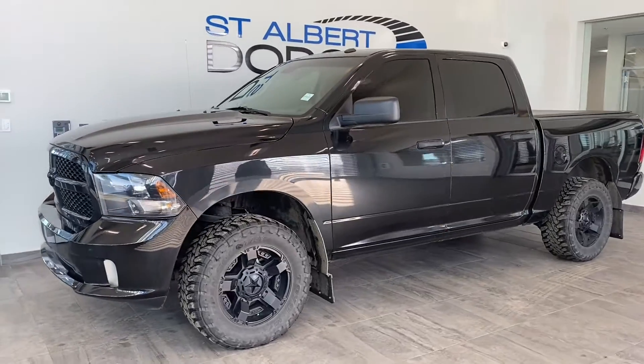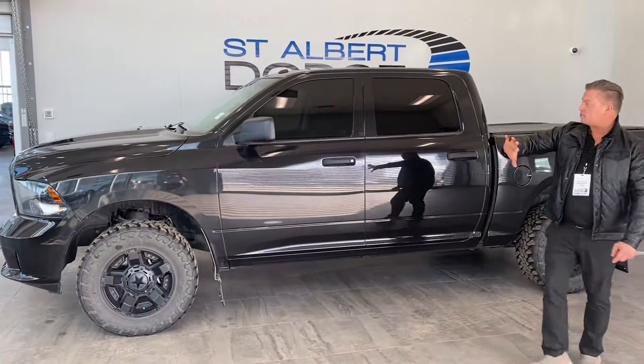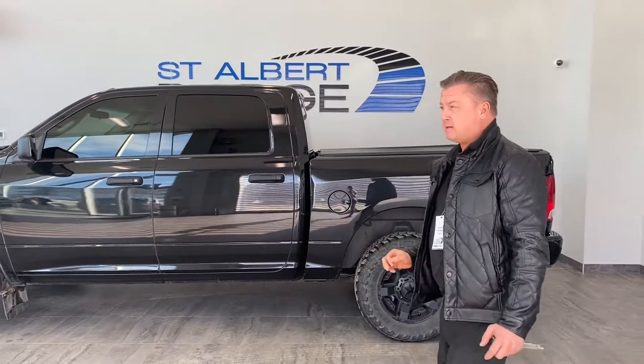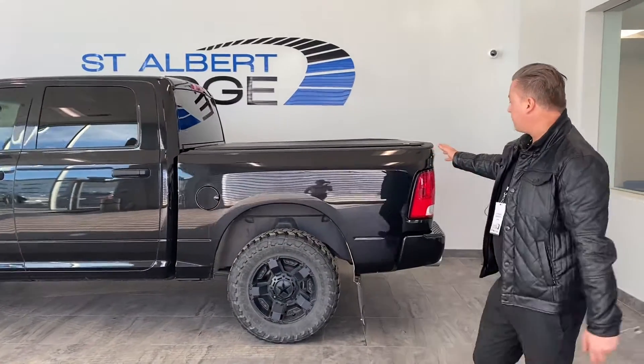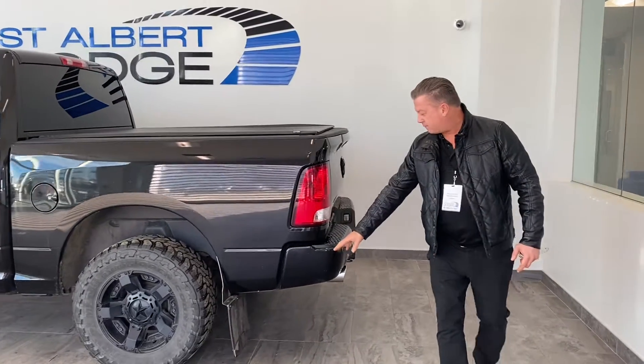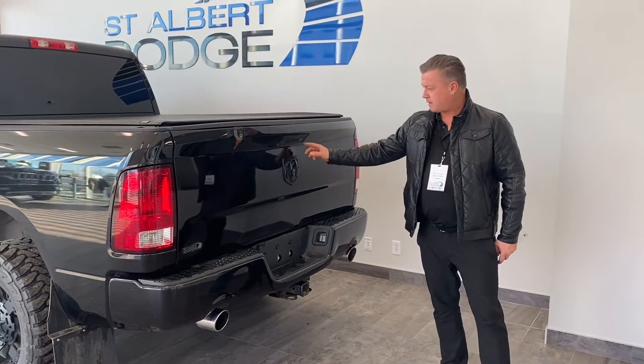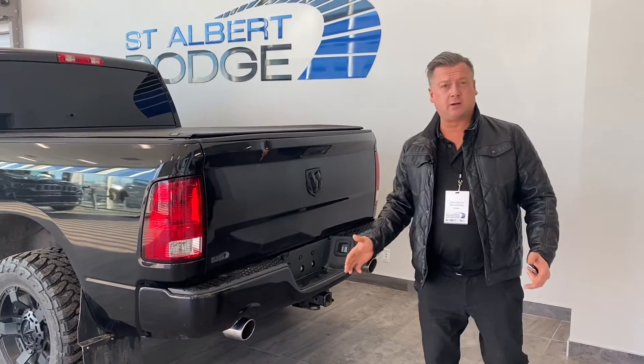Aftermarket rims, tires, the tint. The tint looks absolutely fabulous on this, though things might happen with the tint — it's all good. We also have the tunnel cover, mud flaps, dual exhaust, back to the midnight emblem. And this is the express package — still has a tow and hitch.